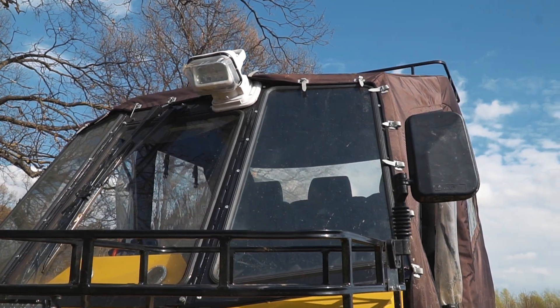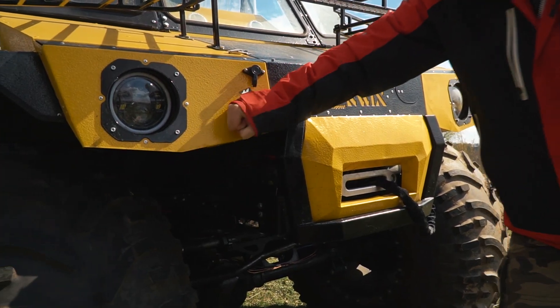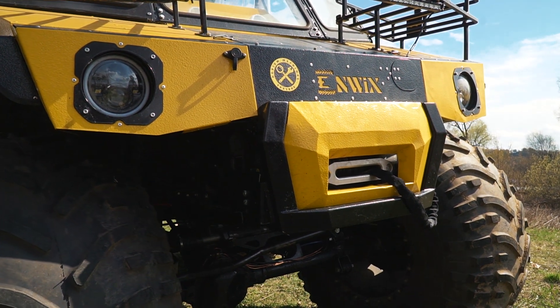The vehicle is equipped with an anti-roll cage covered with flexible material. The front winch is integrated into the body. There are many powerful lights and trunks mounted on the body.